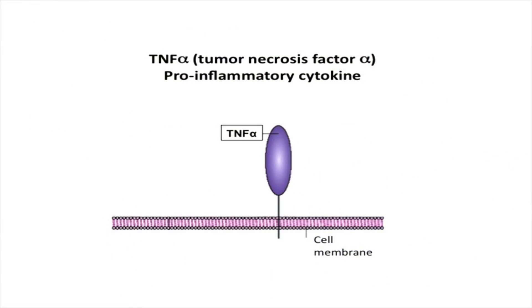The first molecule I would like to introduce is called tumor necrosis factor alpha, or TNF alpha. TNF alpha is a very potent pro-inflammatory cytokine. You normally need it to defend yourself, but when it's dysregulated — when you have too much of it — it can cause autoimmune diseases such as rheumatoid arthritis.